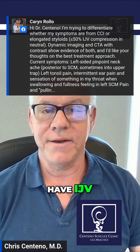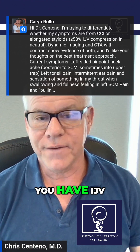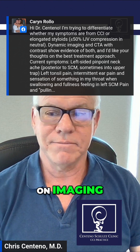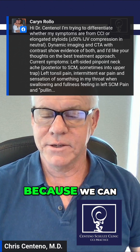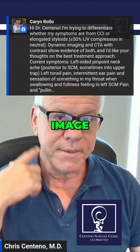Lots of people have IJV stenosis on imaging who have no symptoms at all. So the fact that you have IJV stenosis on imaging doesn't mean much, because we can find people walking around the street right now who have no symptoms who will have a similar looking image.